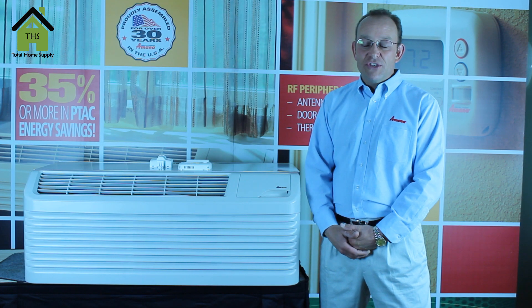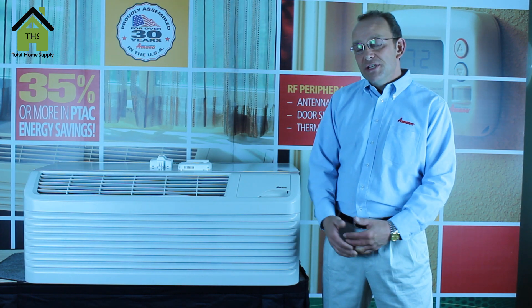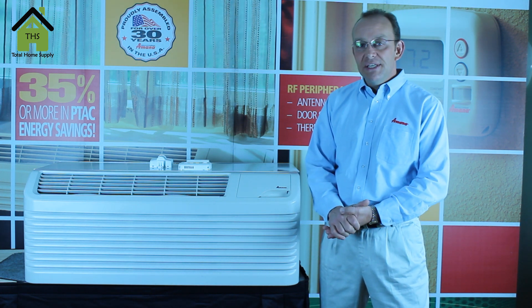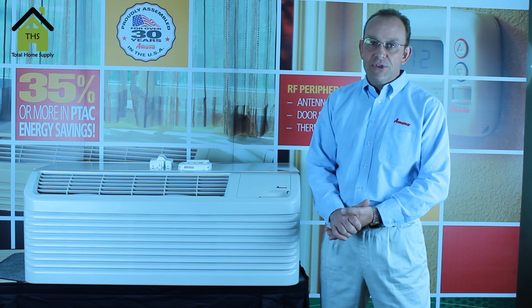One of the common questions we receive here is, what is the difference between a PTH heat pump model and a PTC air conditioner with electric strip heat?